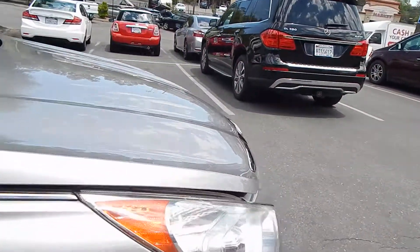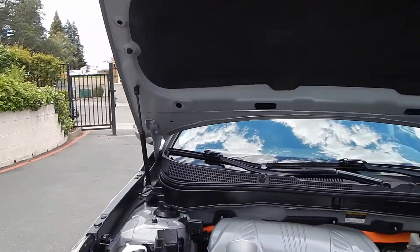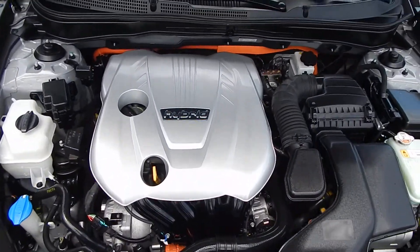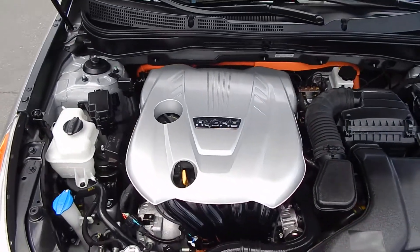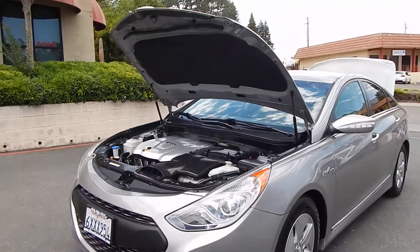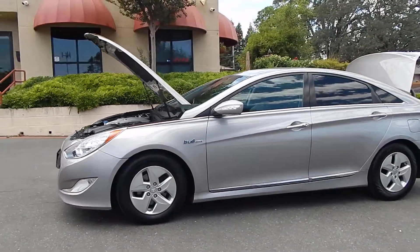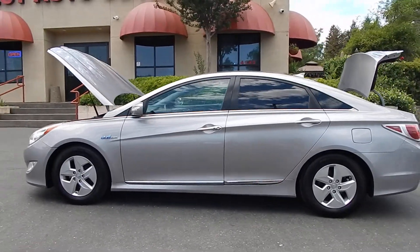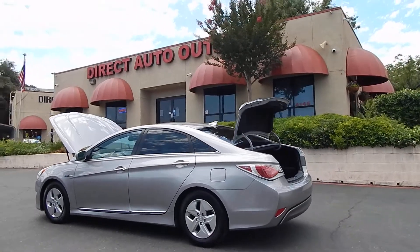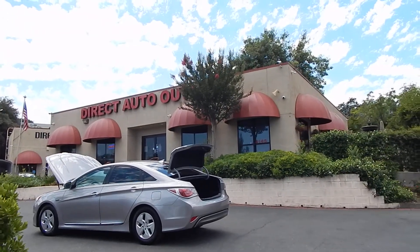We'll go ahead and take a look under the hood where you'll find your four-cylinder hybrid powertrain. As you can see, the struts that hold the hood up work properly — this is just part of what we pay attention to here at Direct Auto Outlet, regardless of the price point. No visible signs of any leaks from this perspective. It just looks great, sounds great, and runs great. You can find this vehicle and many others on our website at www.directautooutlet.com, or phone us at the lot anytime at area code 916-765-7575. Thank you for taking the time to look at our video — we hope to see you down here at the lot soon.